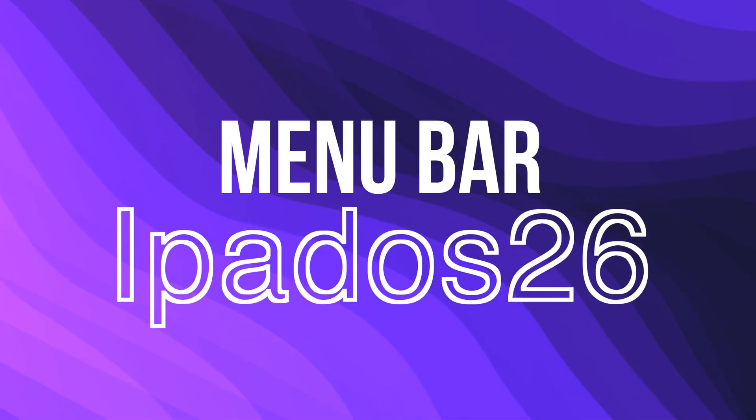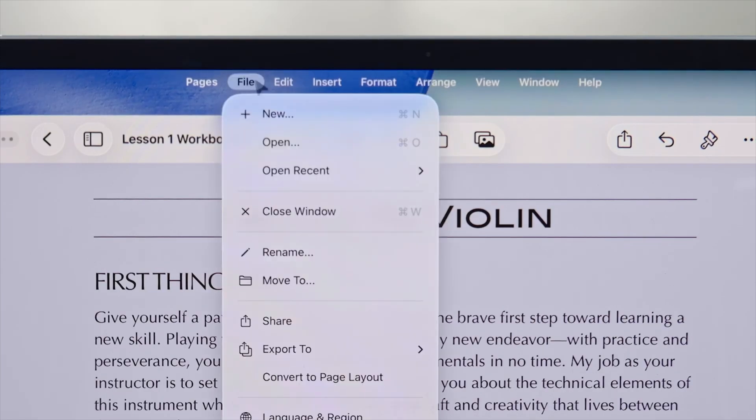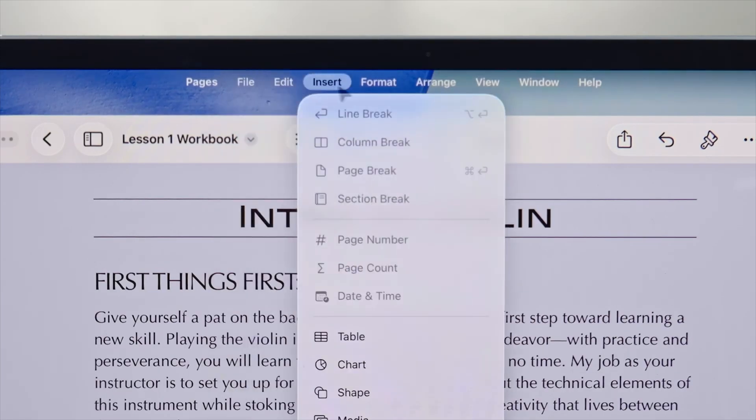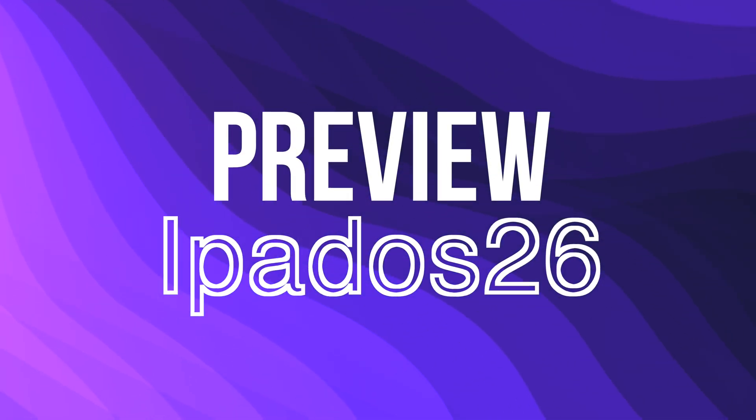Another neat feature Apple brought over is a menu bar. A menu bar is probably one of the classic things needed in a computer, not so much an iPad, but I do like that it's there. It shows up in your active app and gives you a little bit of options that we're all used to, like File, Edit, View, Window, Format, and Help.